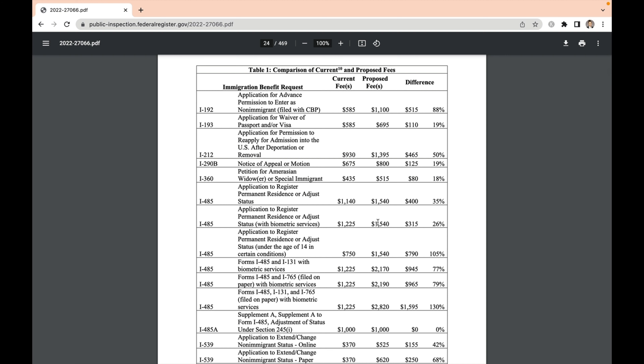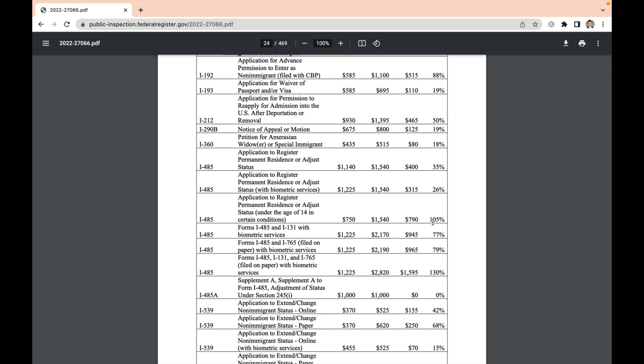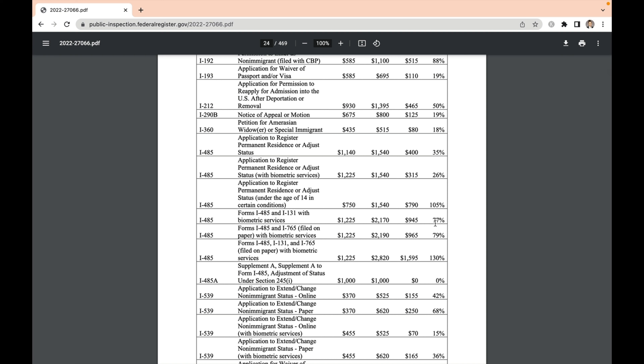Would you like to participate in the public listening session or even speak directly to the USCIS to voice your opinion on these proposed rule changes? You can do so by attending the session on January 11th, 2023 at 2 p.m. Eastern. If you want an opportunity to speak, you'll need to follow the website instructions for submitting comments. We've included some links and details in the description below.